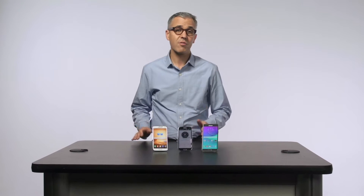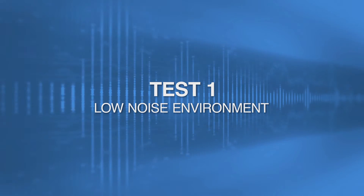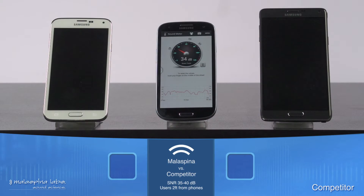We'll be bringing in several different participants — male and female, each with a different accent — to provide their voice for the test. Each time a speaker activates one of the phones, a check mark will appear on that phone's side of the screen. Each time a speaker fails to activate one of the phones, an X will appear.